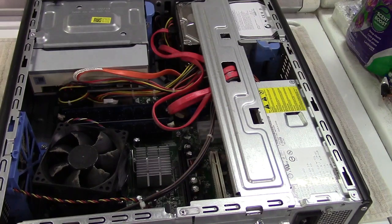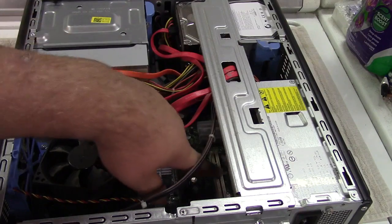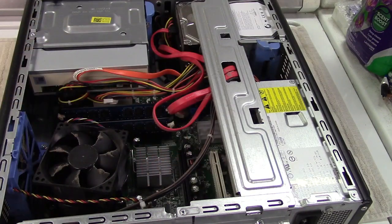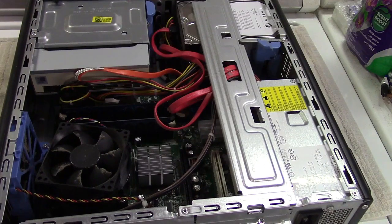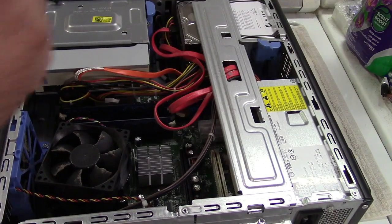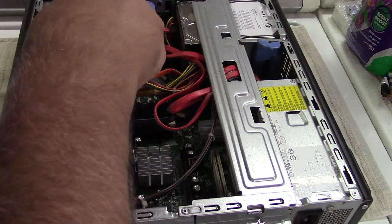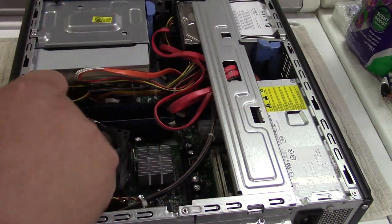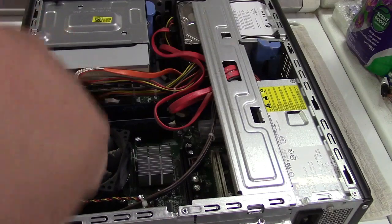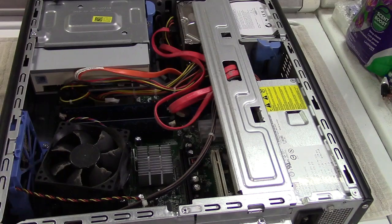I remember asking a certain twerp if he had white slots or black slots — well, I said PCI or PCI Express — and I never did get an answer to that. Oh well, he lost out big time. The heat sink is still nice and tight, which is good. This machine is later than a Pentium 4 and it's definitely 64-bit capable.